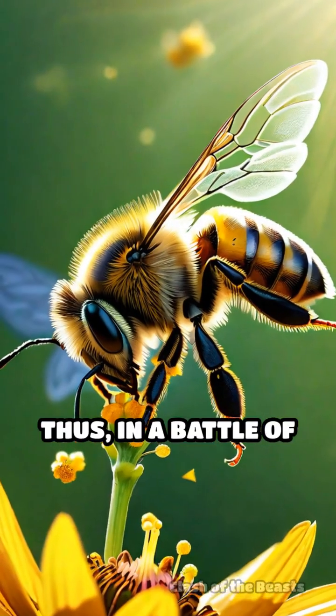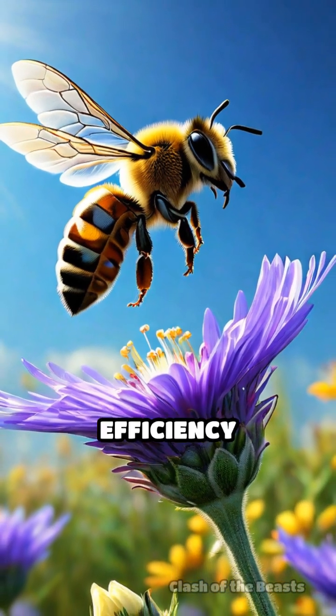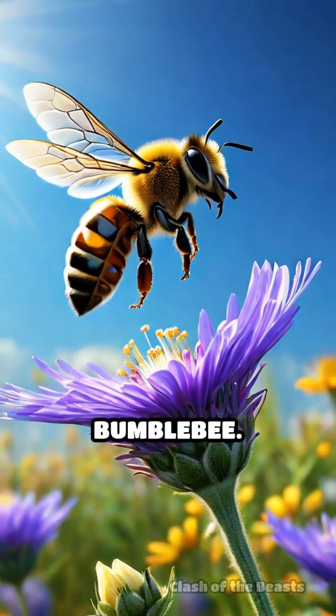Thus, in a battle of survival, the honeybee's collaborative strength and unmatched pollination efficiency lead it to victory over the bumblebee.